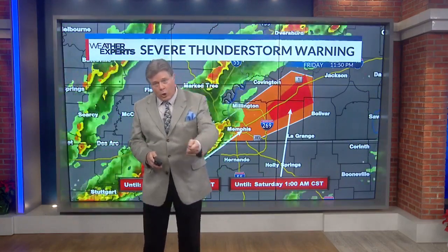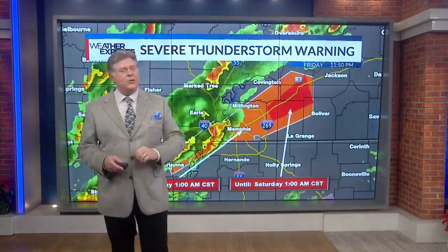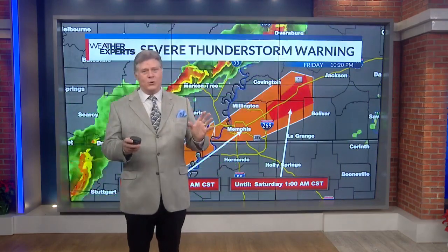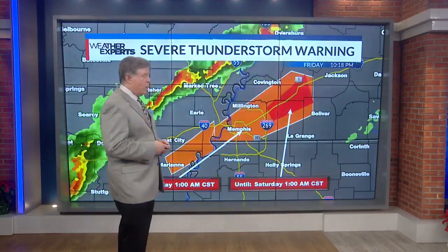The severe thunderstorm warning goes until 1 o'clock, and behind that we have another severe thunderstorm which is going to be giving us some problems a little later this evening. The important news is that we've got a tornado warning out of Shelby County now into Fayette County, Haywood County, and Hardiman County. If you're in this area, you need to go to your safe hiding place — lowest floor, in the center, in a small room like a bathroom with no windows, close the door, turn up the volume on News Channel 3. Tim and I enjoy the breaks more than you do, but this is life-saving information.